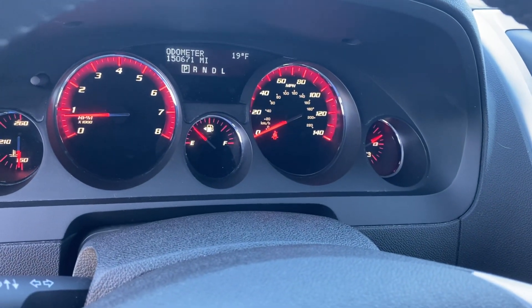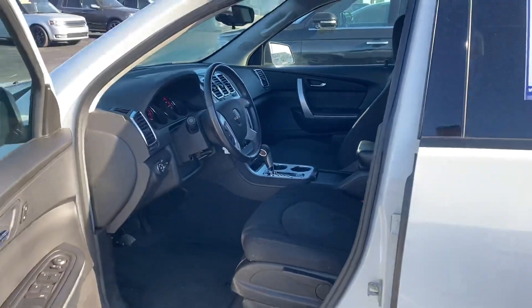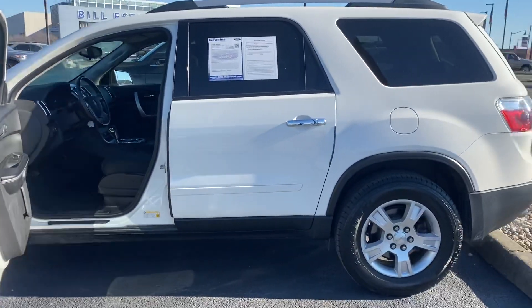No lights on the dash, 150,000 miles. If you have any questions, please respond to the email or simply text the number listed below. Thank you again for choosing Billets This Ford.